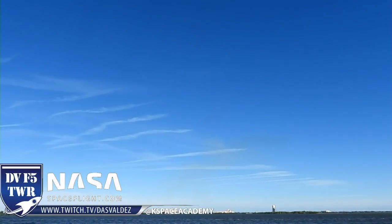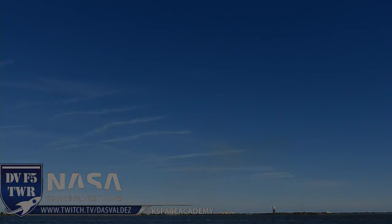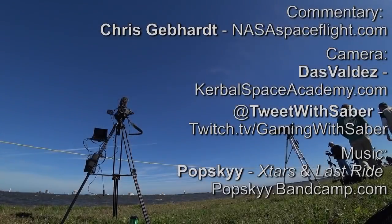Okay, so it sounds like what happened is that the Falcon 9 landed in the water. Dragon is in orbit. Dragon's in orbit. So we had separation from the second stage. Mission success. Mission success.